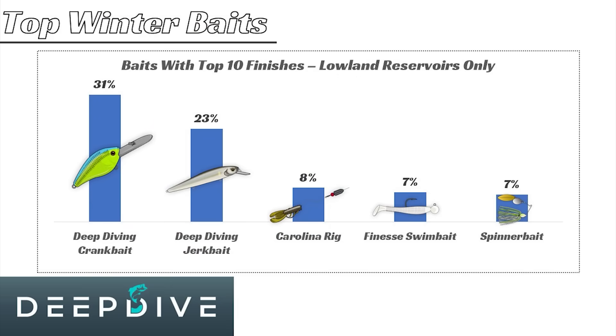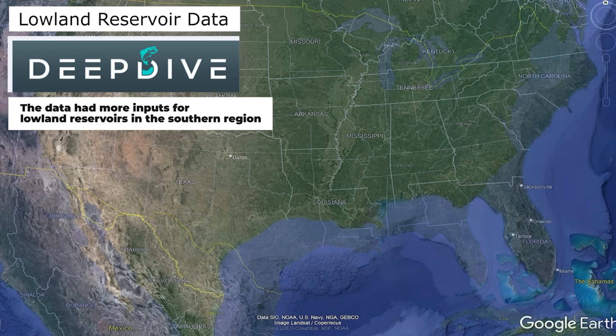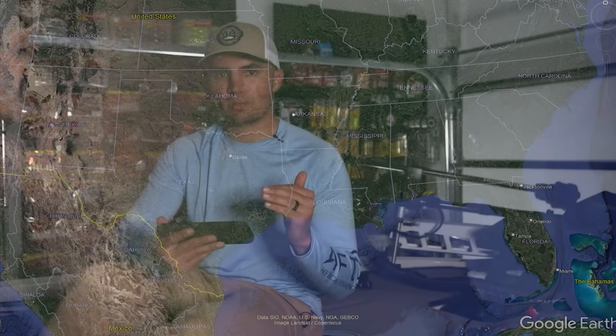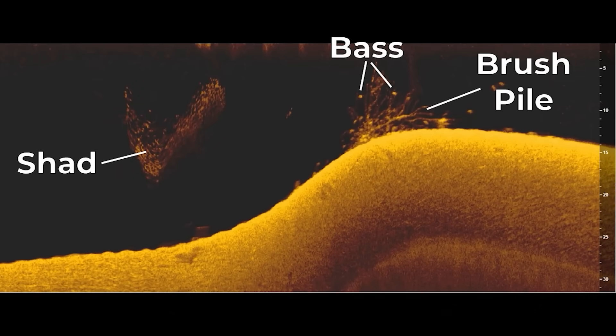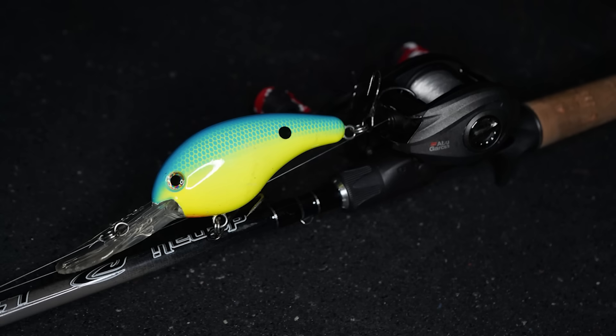Next, if we look at lowland reservoirs, you can see the deep diving crankbait is the number one bait. I think this is because a lot of the lowland reservoirs we sampled were further south — like in Texas, Louisiana, places like that — and the average water temperature is between 50 and 60 degrees. In the winter, these fish are still getting offshore, but they're a lot more aggressive because that water temperature hasn't really dropped that cold, and that deep diving crankbait is a great tool at targeting those deeper bass.